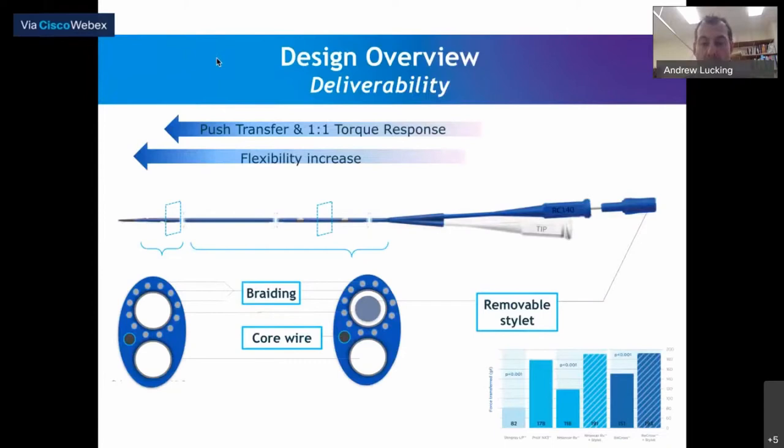It has a core wire running close to the tip back to the hub, braiding around the blue port, and a removable stylet. I can tell you unequivocally that it is extremely deliverable with and without the stylet. It is more deliverable than Stingray when tracking around occlusions in the subintimal space. Most of the time we deliver it with the stylet in place, though there are times — probably when tracking luminal plaque — where taking the stylet out increases your ability to deliver it.